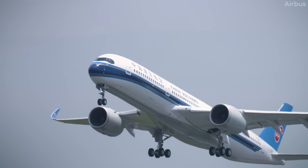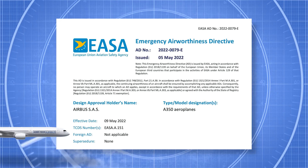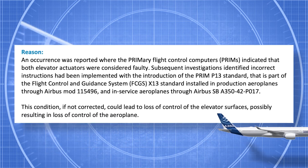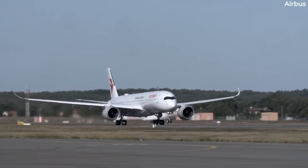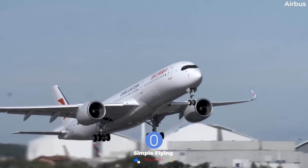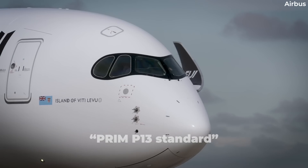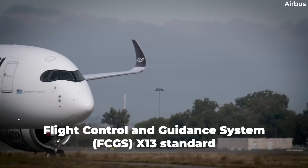Published as Emergency Airworthiness Directive 2022-0079-E, EASA states that an occurrence was reported where the primary flight control computers, or PRIMs, indicated that both elevator actuators were considered faulty. The Emergency Airworthiness Directive, or EAD, also states that subsequent investigations had found that incorrect instructions had been implemented with the introduction of the PRIM P-13 standard, which is part of the Flight Control and Guidance System FCGS X-13 standard.